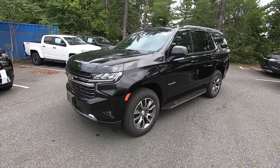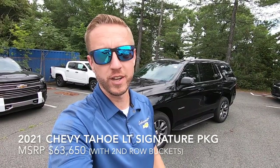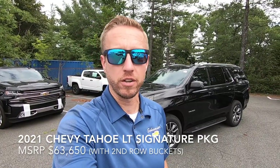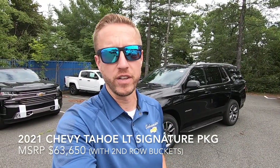This is an LT four-wheel drive but it has a signature package which costs $5,685. It gives you a whole bunch of cool stuff and we also added the bucket seats to this vehicle, because this would come standard with a bench seat in the second row and those bucket seats cost $370. So the total vehicle price with the packages and the destination fee is $63,650.